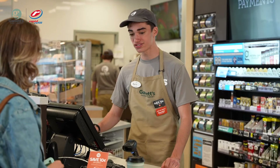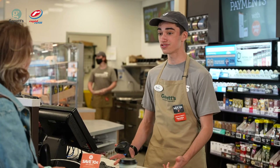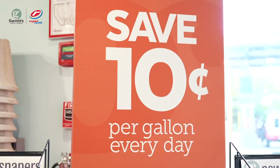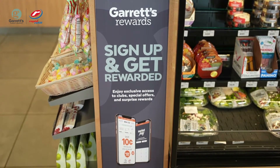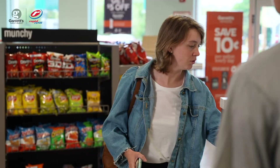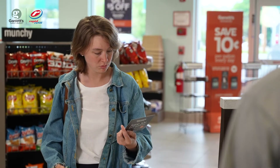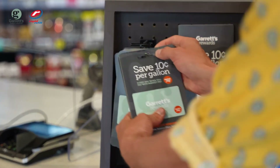First, you want to greet the customer and ask, are you using Garrett's Rewards or MarketPay today? Let them know that there are many benefits of the program, such as saving 10 cents per gallon when they pay with MarketPay. They will also be able to get a free reward just for signing up. Encourage customers to download the app or provide them with a brochure if they are unsure.